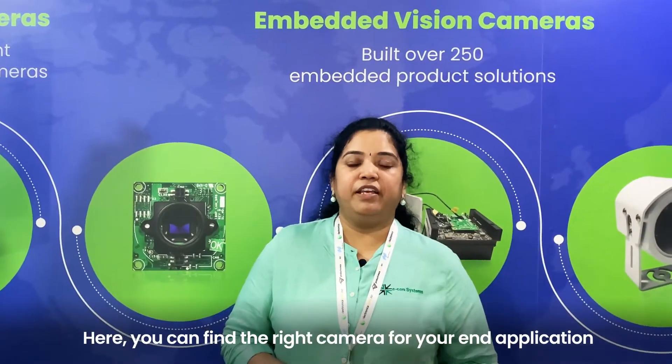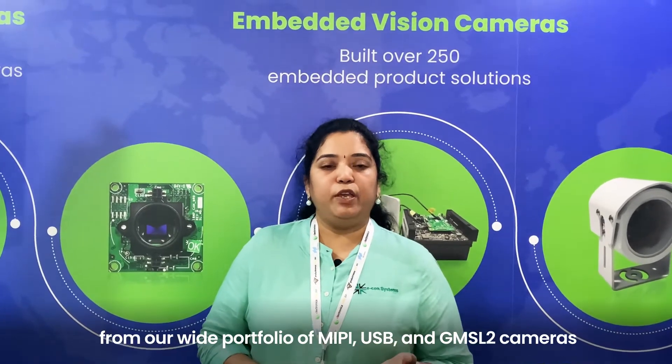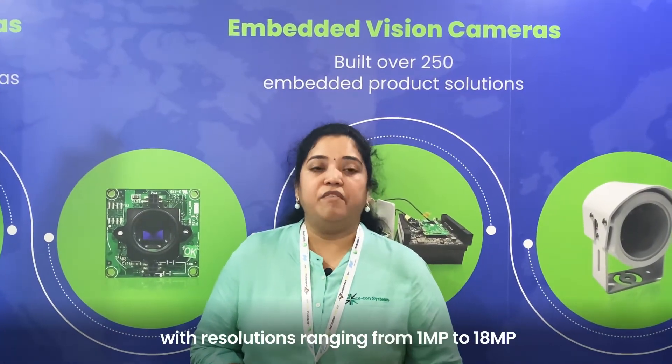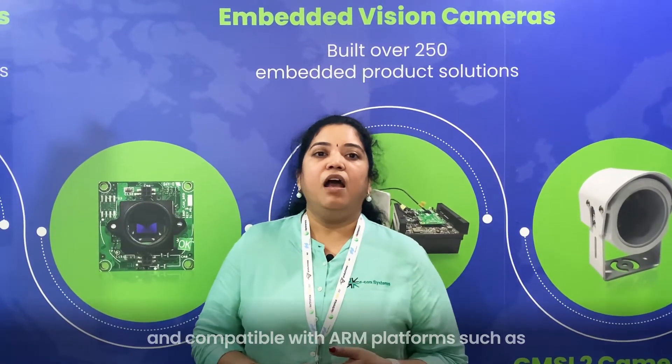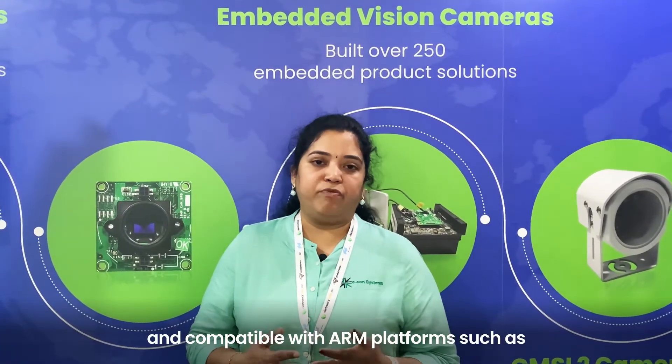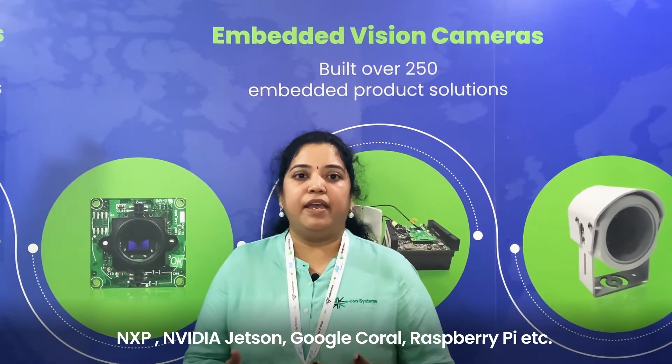Here you can find the right camera for your end application from our wide portfolio of MIPI, USB and GMSL2 cameras with resolutions ranging from 1 MP to 18 MP, compatible with ARM platforms such as NXP, NVIDIA Jetson, Google Coral, Raspberry Pi, and more.